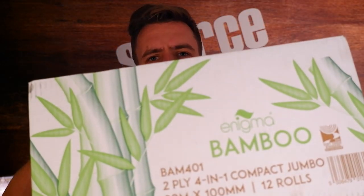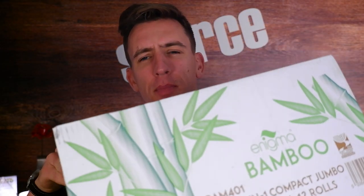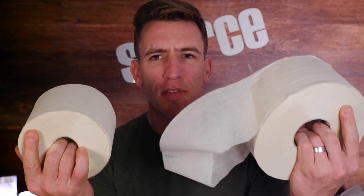Our friends over at ESP sent me this today. It is a box of bamboo toilet paper and sensor feed. So on first impression, straight out of the box, I have to say I'm really impressed. They feel really nice, but it really is more than just how they feel and how they look.